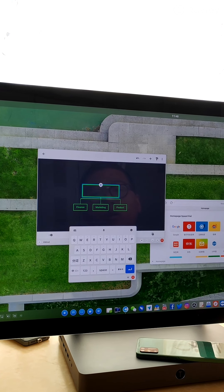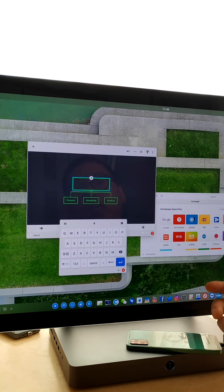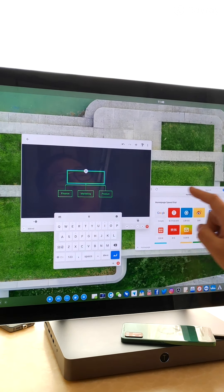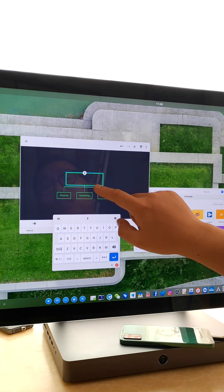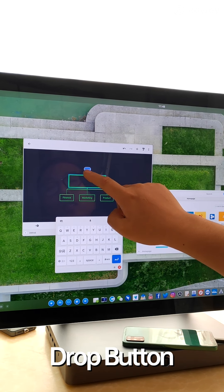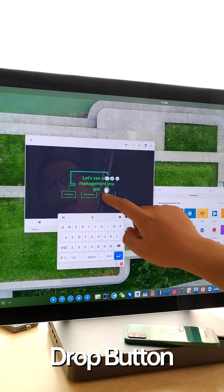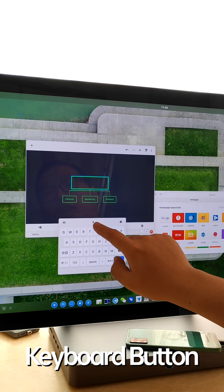Besides TNT voice control for app management, voice is also used to input text. There are three ways to input text by voice. First, if you see the voice input floating button, press and hold to input your words.